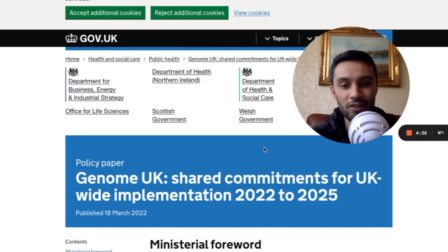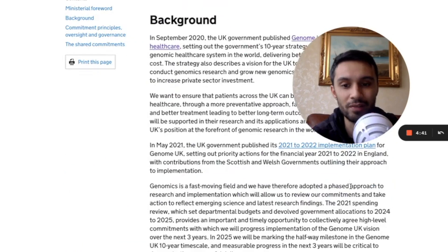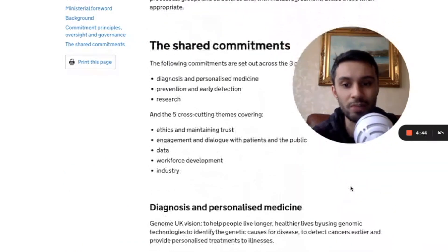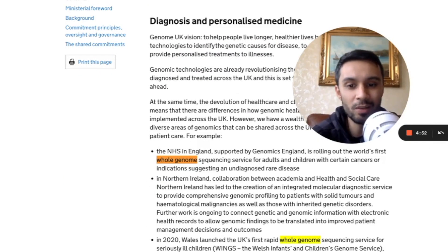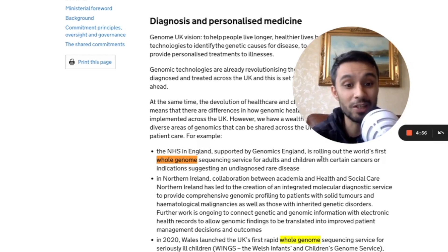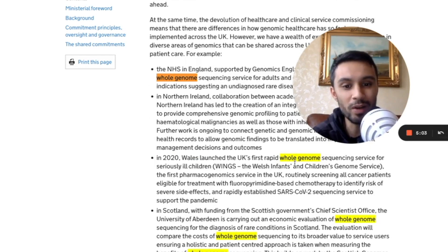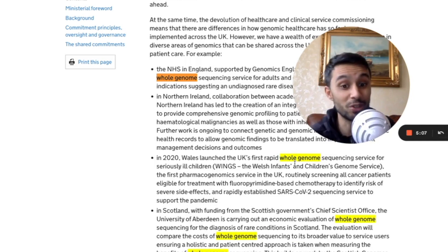With the NHS's plan for genomics, implementing genomics into care between 2022 to 2025, they wanted to focus on three key pillars: diagnosis and personalized medicine, prevention, and early detection and research. In terms of diagnosis and personalized medicine, they wanted to roll out the world's first whole genome sequencing service for adults and children with certain cancers and indications suggesting an undiagnosed rare disease. In 2020, Wales already launched their first rapid whole genome sequencing service for seriously ill children.